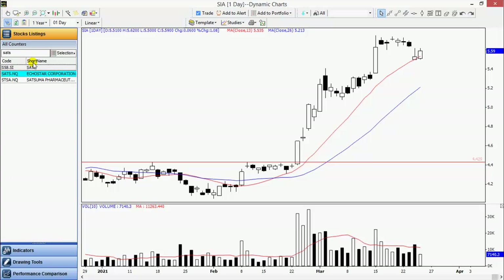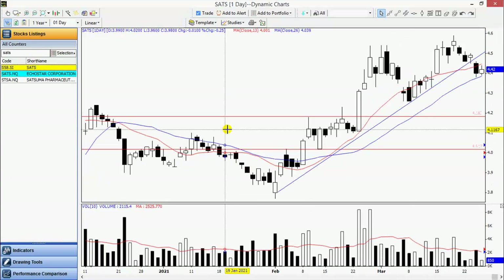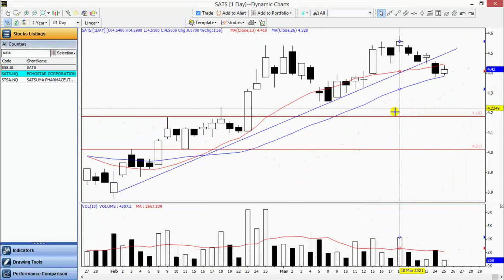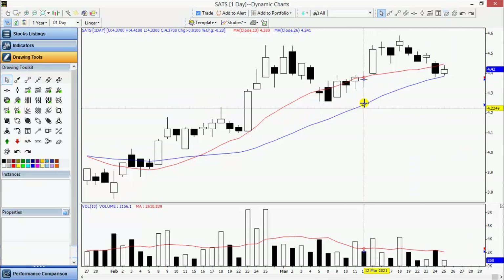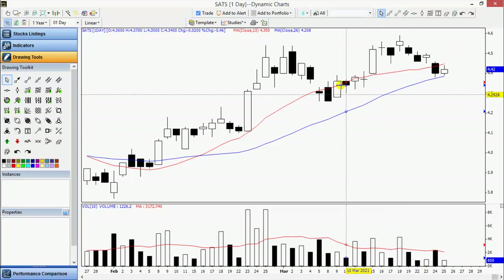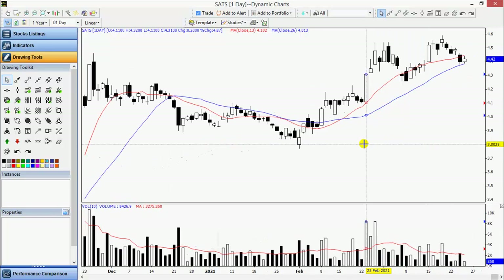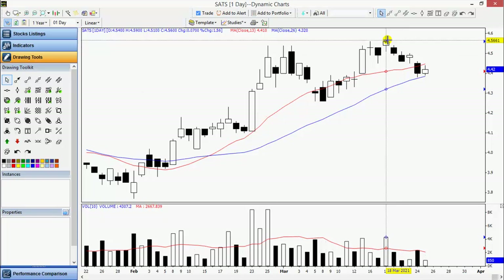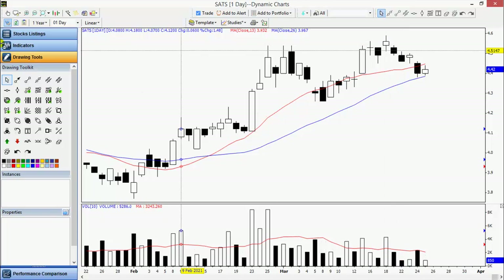SATS has a deeper pullback. Notice the deeper pullback and right now if you look at 13.26, there is a bit of convergence here, showing losing momentum. So it may bounce off and go into a trading range. It may well be a big consolidation pattern, and it may take some time before it takes out this high here of 459.